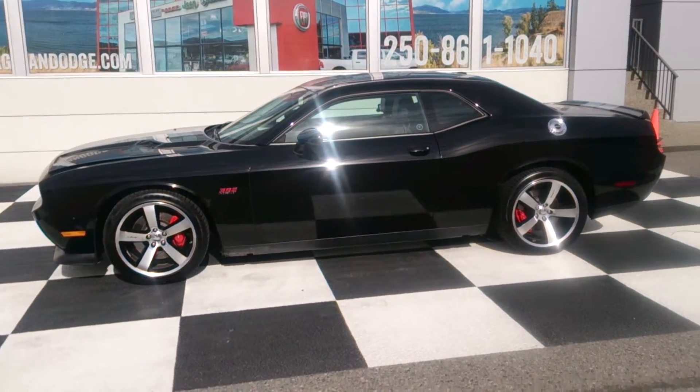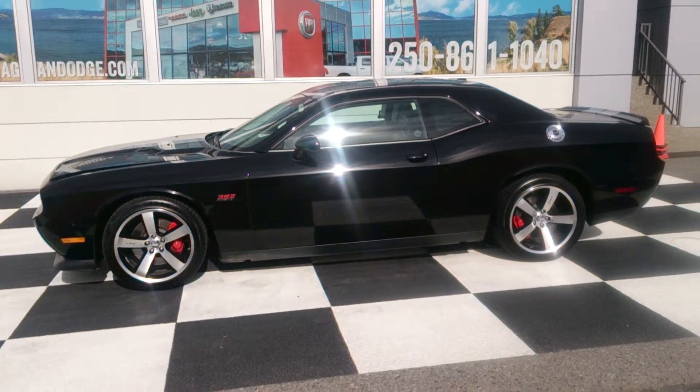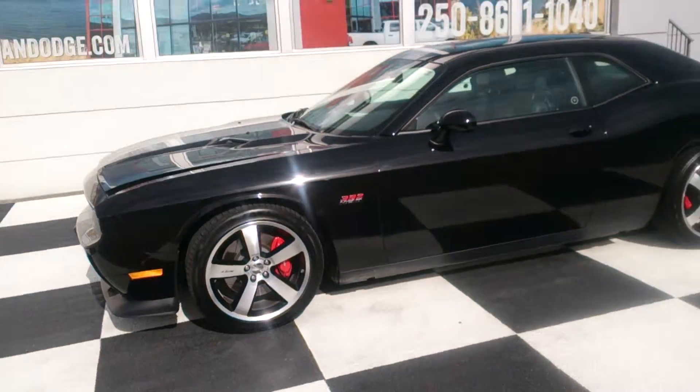Hey, what's up everybody? This is Eduardo, your Okanagan car guy, and this is a 2013 Dodge Challenger SRT with the manual transmission. I just want to show you guys this awesome car.